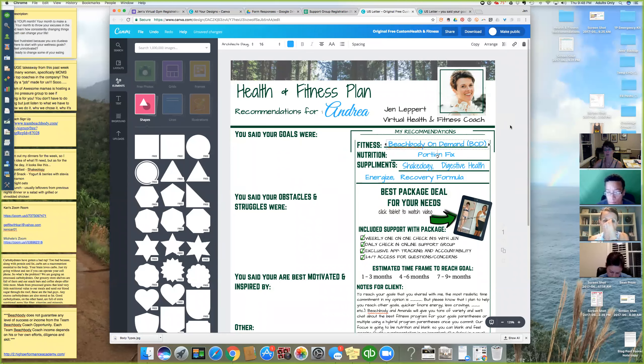I can't find a video for the Portion Fix specifically — the only thing they have is the shop description, which is fine and gives a lot of detail. For Shakeology, use the Tony Horton video in your online office, and they also have the great Tony video explaining all the Shakeology boosts. Each of the performance line supplements has its own video, so just link to all of those.